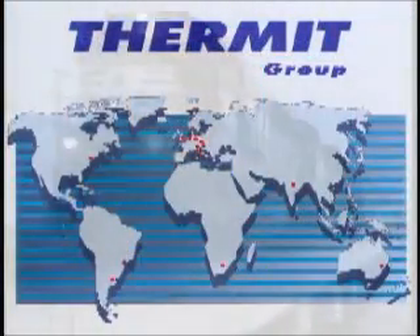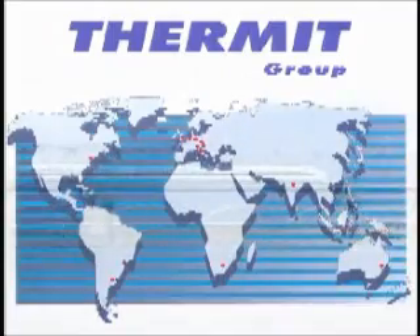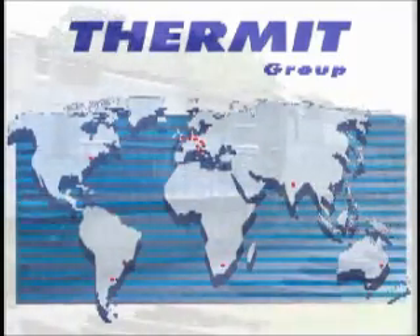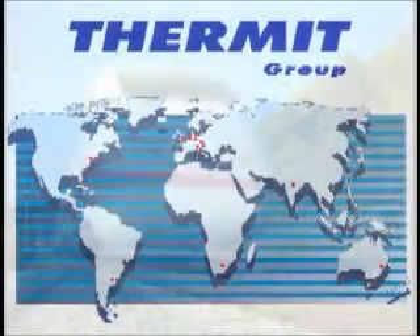One century after the discovery of the aluminothermic effect by Hans Goldschmidt, the high-performance weld is revolutionising aluminothermic welding. Indeed, it's the next generation.